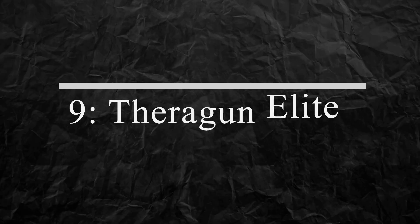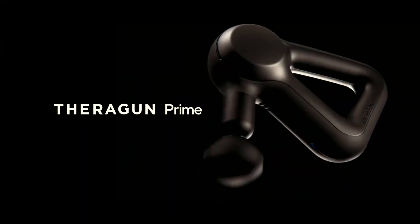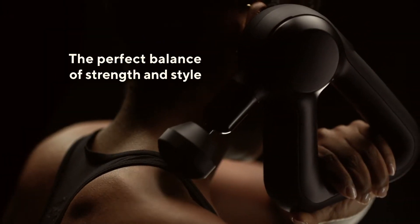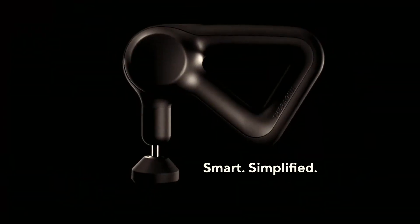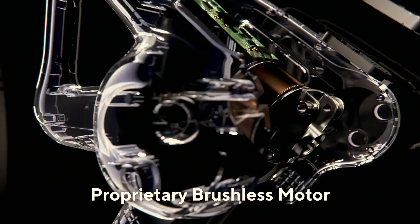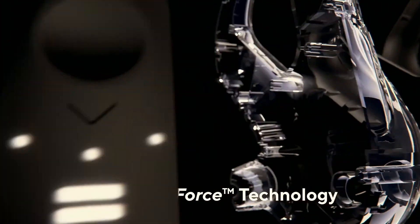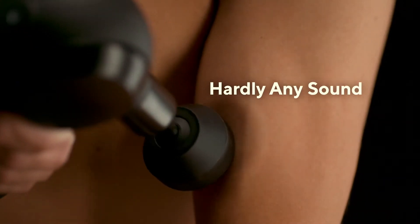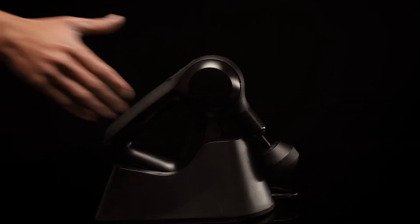Number 9: Theragen Elite. The Theragen Elite is a percussive therapy device that helps relieve muscle soreness and stiffness. It uses a powerful motor to deliver deep tissue massage, improving blood flow and reducing muscle tension. The Theragen Elite is a must-have gadget for anyone who wants to recover faster after a workout or relieve pain from everyday activities.